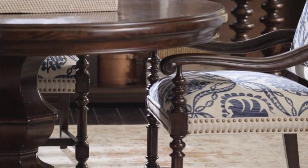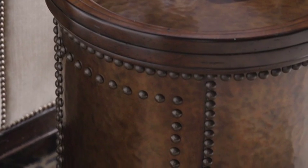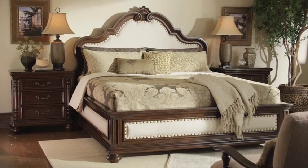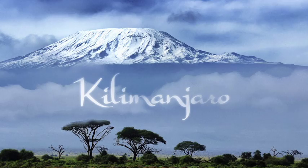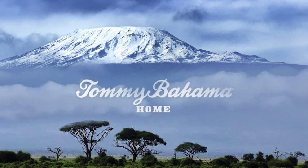Discover the point where traditional meets casual, where the beauty of mahogany meets the taste and touch of an artisan's hand, where a collector finds the rewards of a well-traveled life. Kilimanjaro — The Summit of Style — from Tommy Bahama Home.